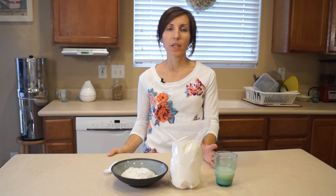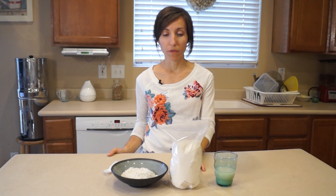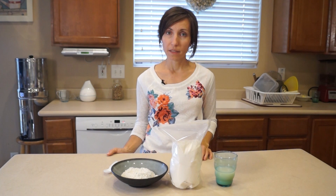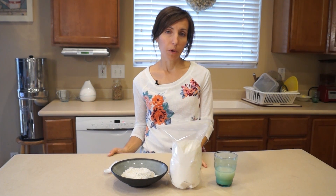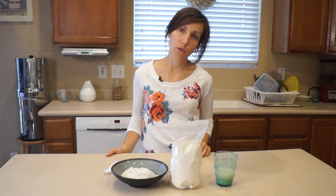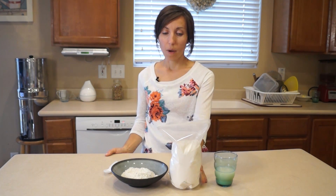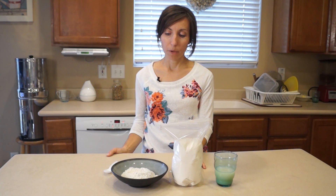Where do we get diatomaceous earth? The best thing I've found is to get it in bulk — a 25-pound bag. Usually you can get a 25-pound bag for about $25, so about a dollar per pound. Alpine Food Storage is a place that sells diatomaceous earth in those large quantities, and there are other places online as well. One very important thing: if you're planning on taking it internally, make sure it's food grade — not industrial grade.